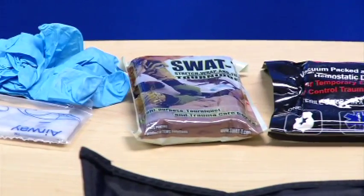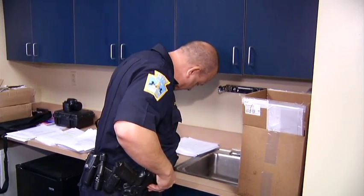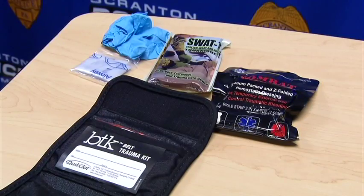So far, they've purchased 25. The goal is to have every officer equipped with these kits so that they're with them while they're out on the road. With 143 officers in Scranton, there's still a long way to go.